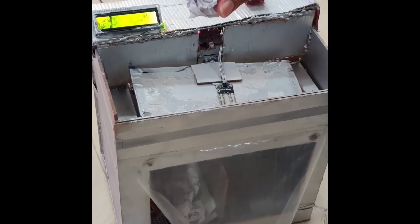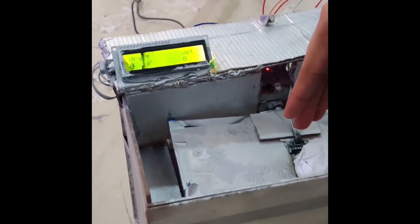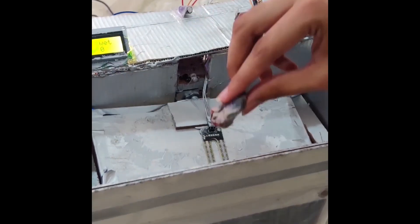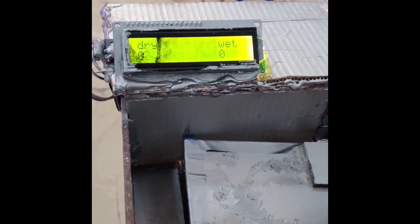When we throw garbage, the system first detects it and then the moisture sensor checks the moisture content. If it is greater than 900, then it throws the garbage into the dry side; if the moisture content is less than 900, then it throws the garbage into the wet side. In this way, waste is segregated into dry and wet automatically.